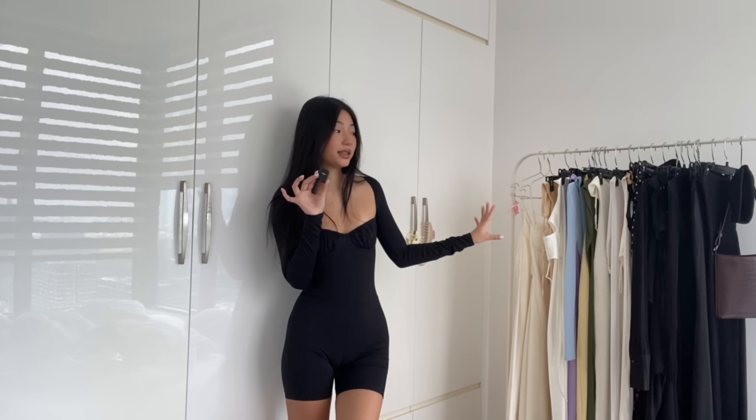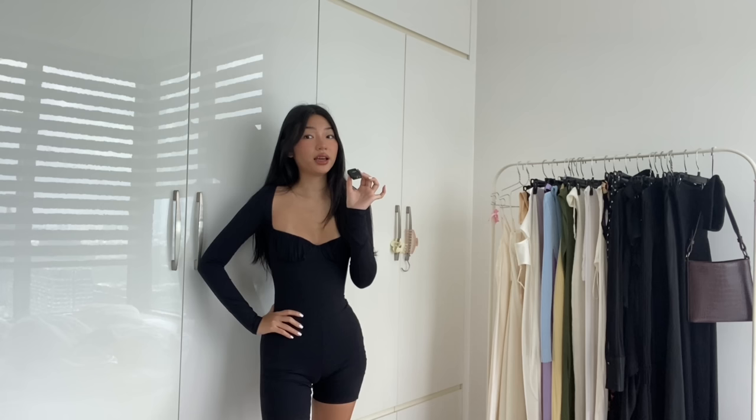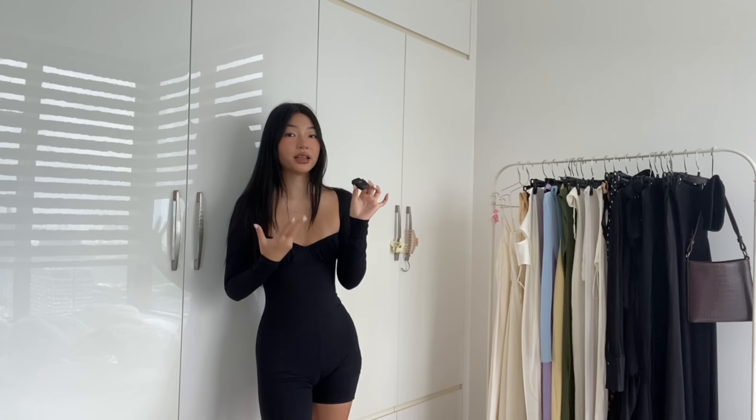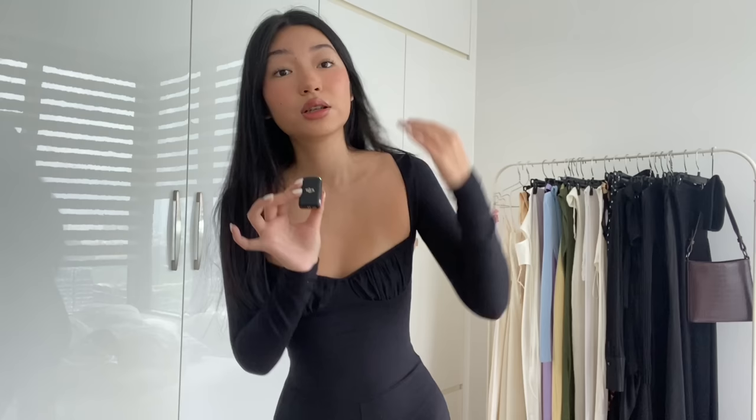Hey guys, welcome back to another video. As you can see behind me, I have a bunch of maxi dresses — these are my babies. Maxi dresses are probably one of my top favorite clothing pieces. I haven't done a dedicated video to my dresses, which is unacceptable. I have a video on my mini dresses, but for my maxi dresses I want to do a little guide on my favorites and how to style them, because summer is here and maxi dresses are summer staples.